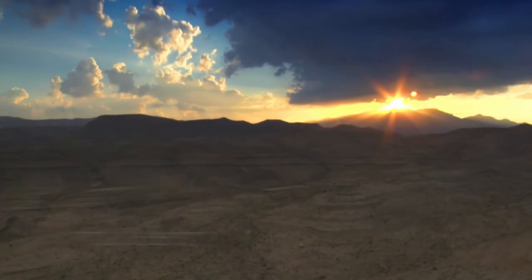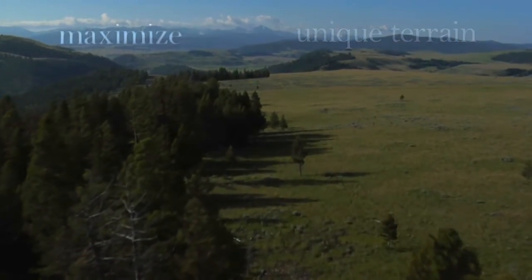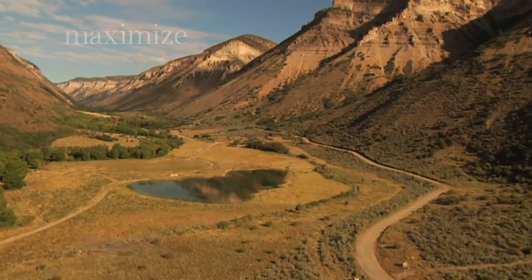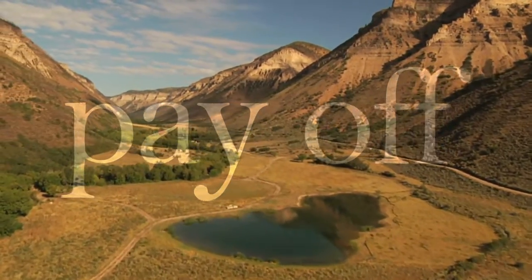How do I know if my site is right for wind energy? What is the right layout for my site's unique terrain? How can I maximize power production? Will my project get financed? Will my investment pay off over time?